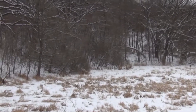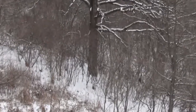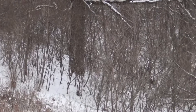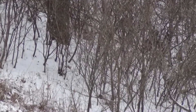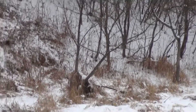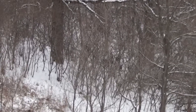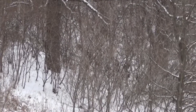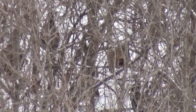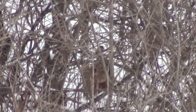On my way to Weister Creek, I stopped for a flock of turkeys, and there were a couple or three deer that were bedded down there. I'm trying to find the turkeys — they're in the woods, and there were many of them there.